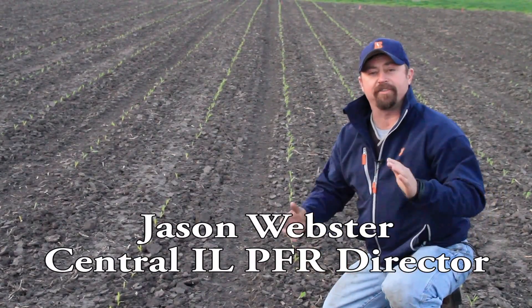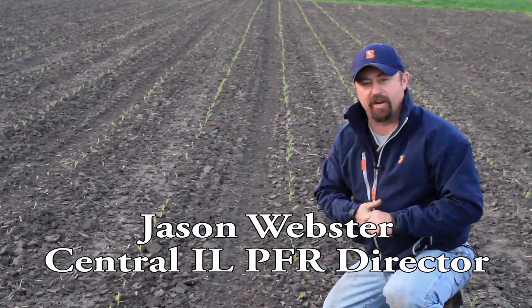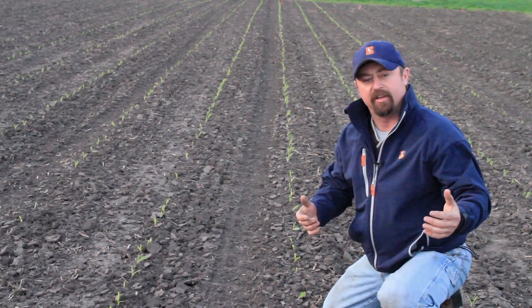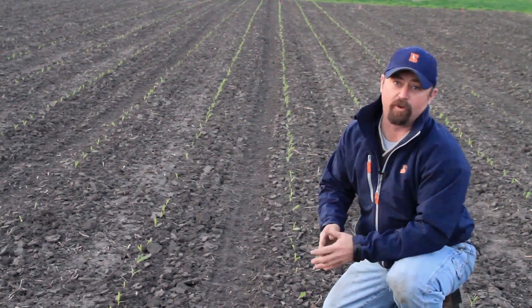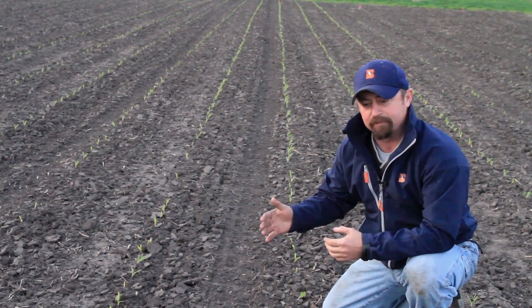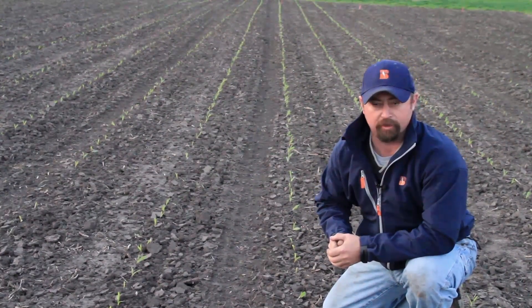Hi, this is Jason Webster. Today we are at the Central Illinois Practical Farm Research Center at our corn planting date study. Each and every year at all of our practical farm research sites, we look at different planting dates throughout the planting season to find out what planting date gave us the highest corn yield.